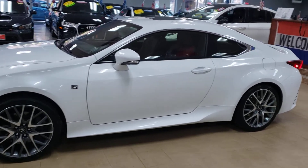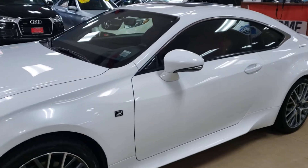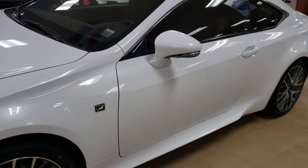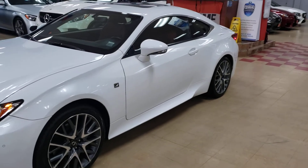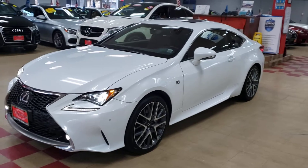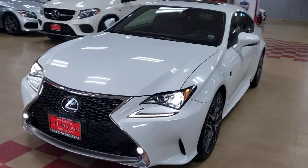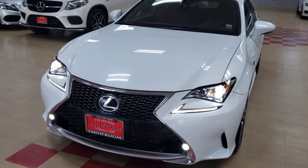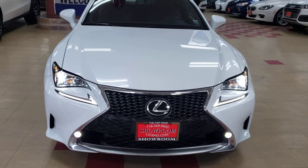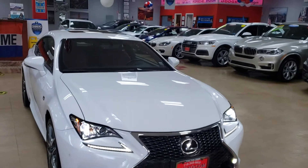Lexus is awesome — that's all I have to say. Not only is it super reliable, but the way they got these things looking is just awesome. Lexus is awesome: so sleek, so cool, so fast, so good-looking.